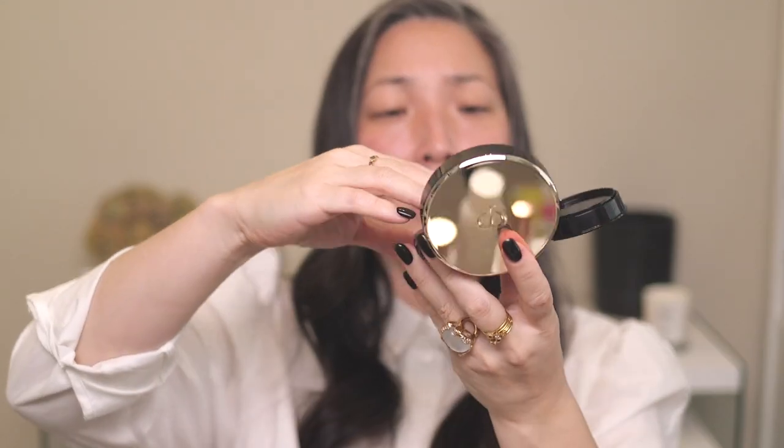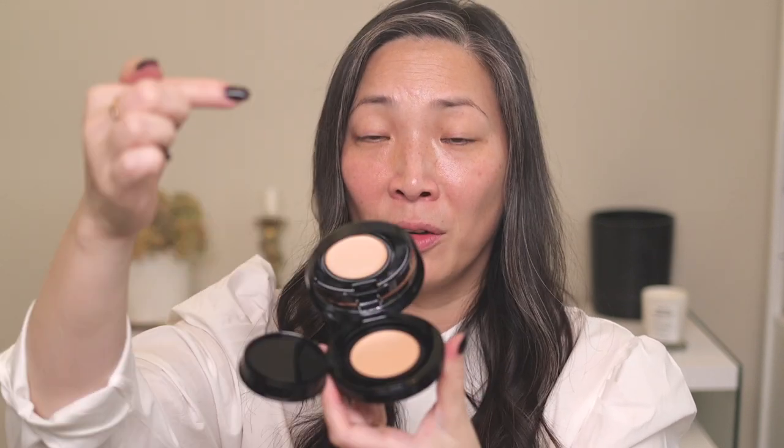Let's go ahead and start with the Radiant Cream to Powder Foundation from Clé de Peau. It comes as an assembly-required situation — you have to take the cover off, put the product in, press down, and then the compact has the actual cover. It also comes with a little puff. There it is all assembled — that took me way too long.